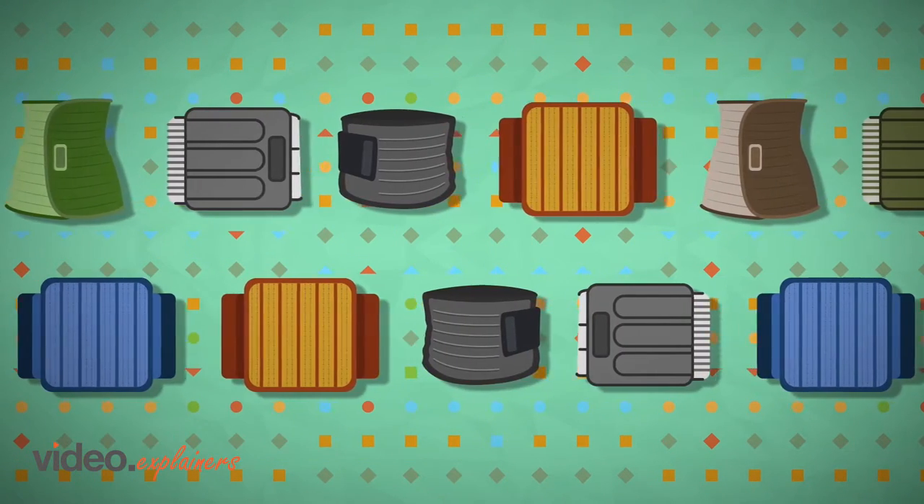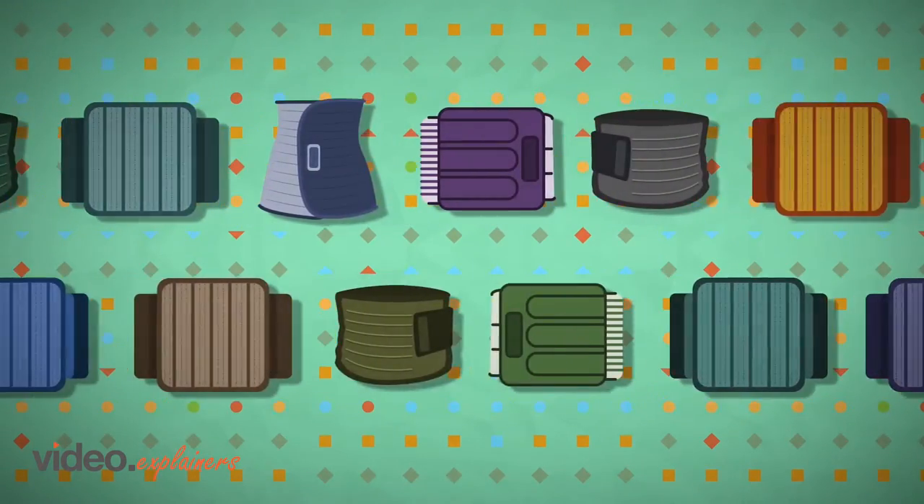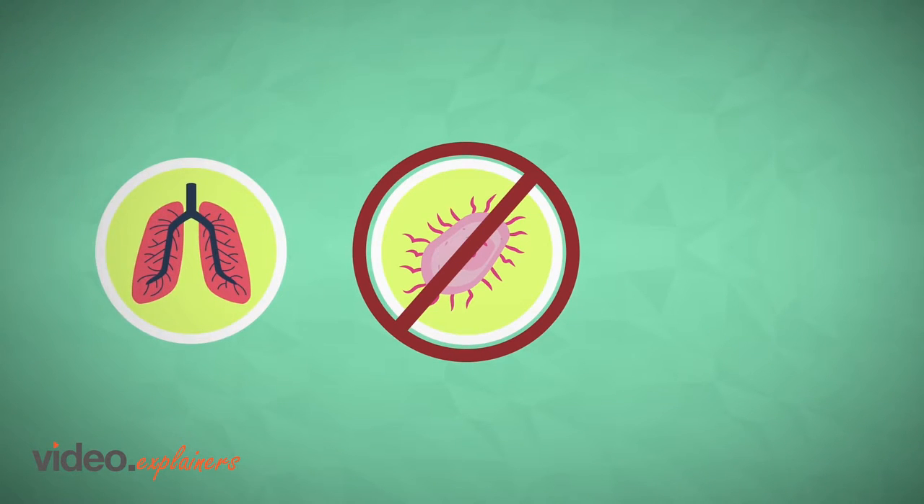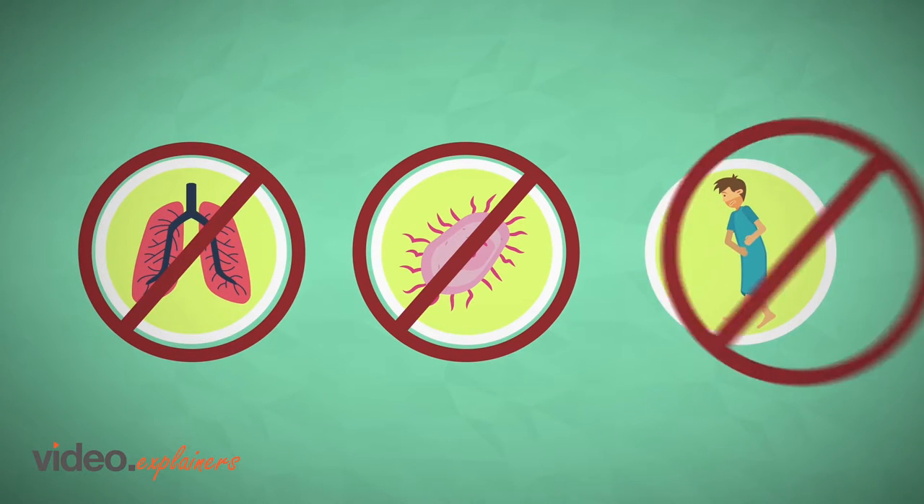QualiBelly Advanced is not your traditional abdominal compression binder. It is specifically designed to prevent infections, decrease pulmonary complications, and to lessen pain.